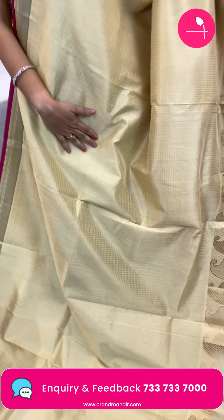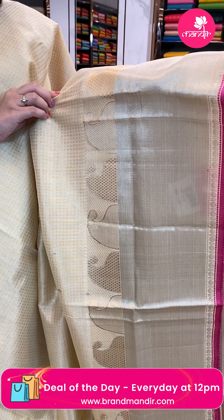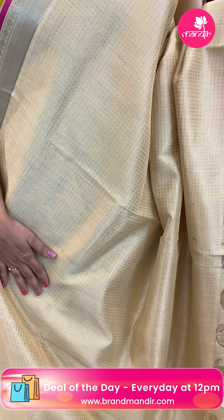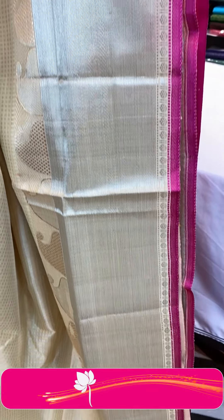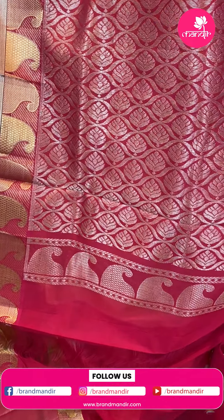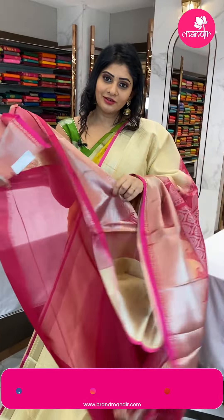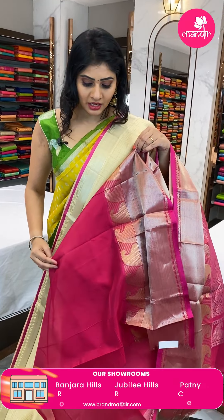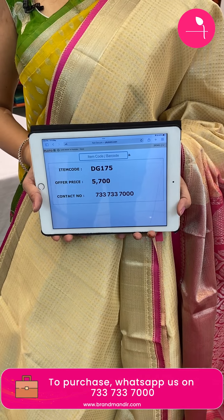Next sari — a peach color Kuppadam sari in eco silk material. The body has gold and silver zari with small boxes in lines. Border has paisleys, diamonds, crosschecks, and dollar buttis. In the pallu, florals in waves and paisleys. Blouse is a pink color plain blouse with border. Item code DG175, offer price 5,700 rupees.